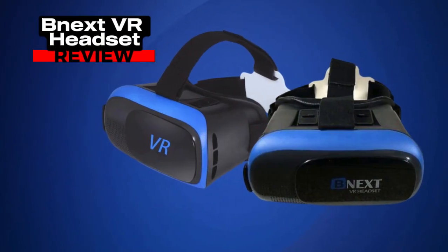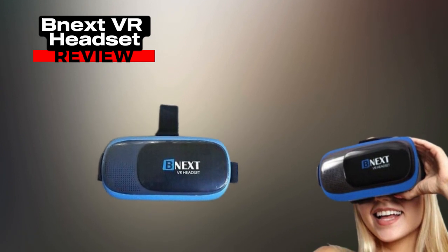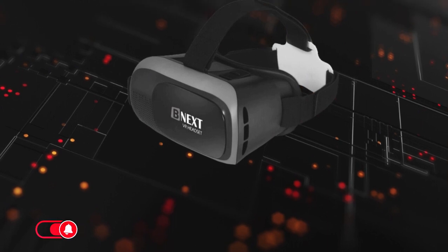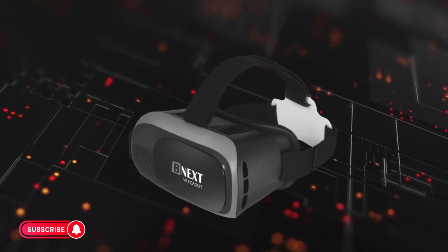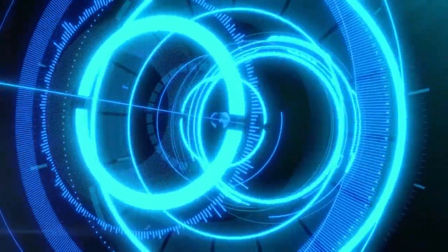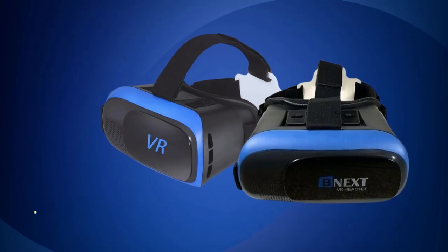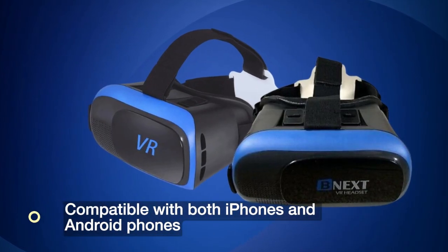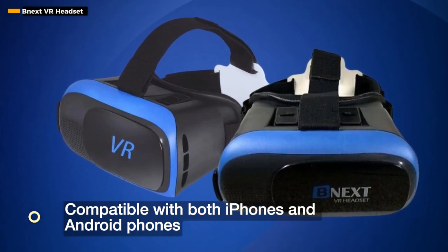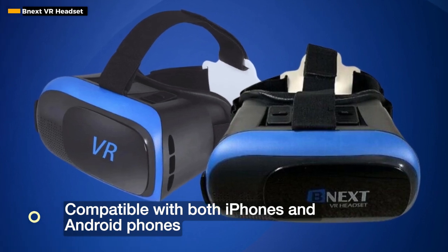Welcome to the world of immersive reality with the NEXT VR headset, where comfort meets cutting-edge technology. Let's explore why this VR headset stands out for both kids and adults alike. In the realm of VR, the NEXT VR headset takes center stage. Compatible with both iPhones and Android phones, it offers a universal virtual reality experience for users of all ages.